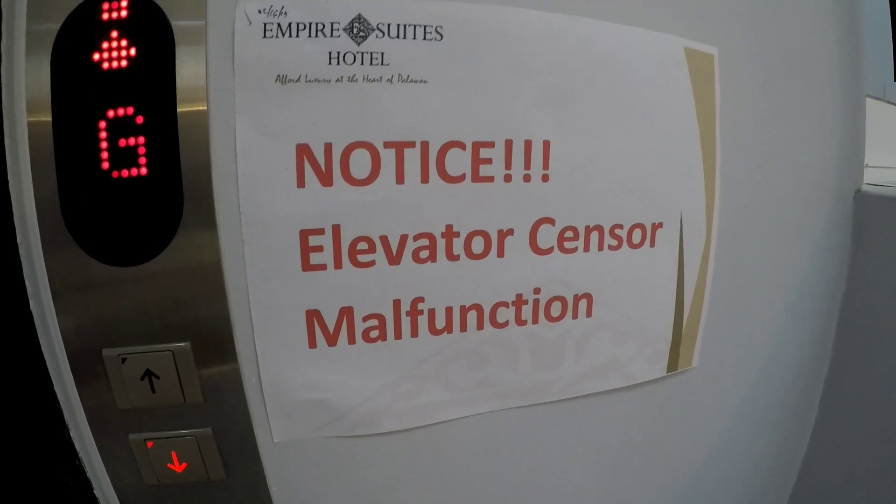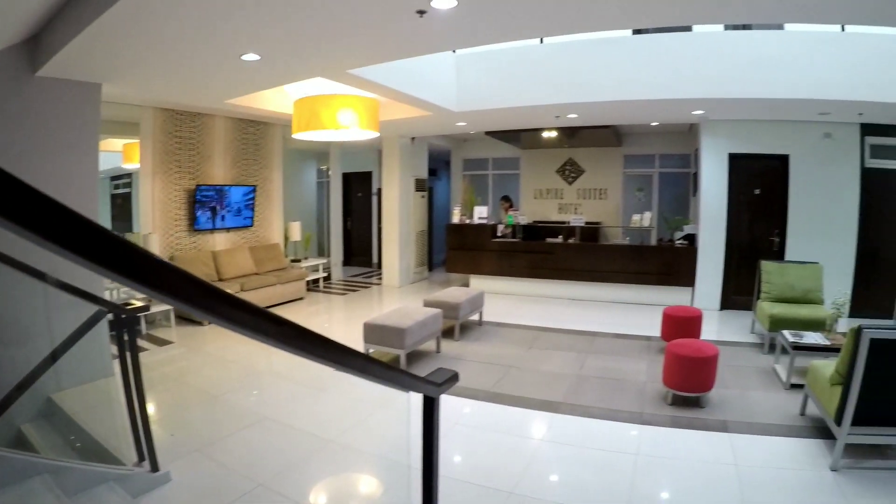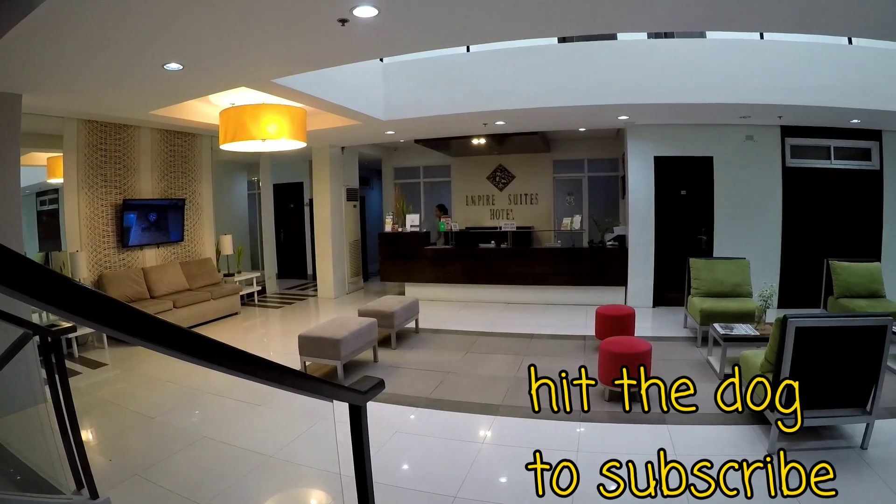Thanks for watching. That's the Empire Suites in Puerto Princesa in Palawan — a very well centrally located hotel. Don't forget to hit subscribe; I'll be posting more videos soon.